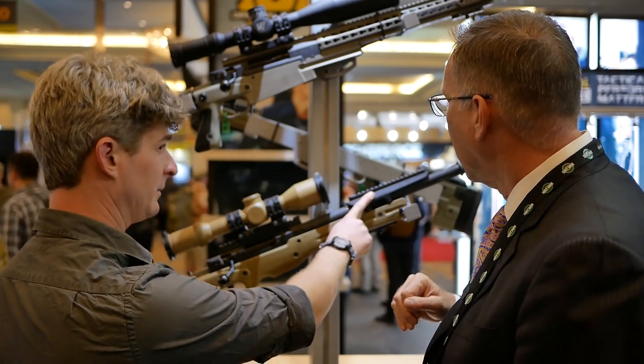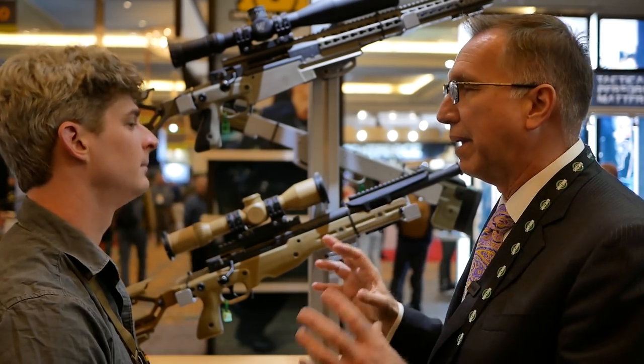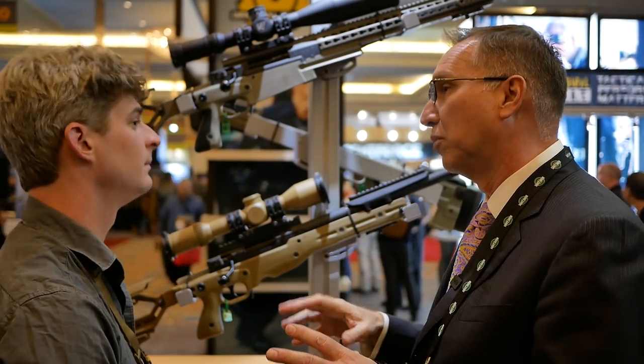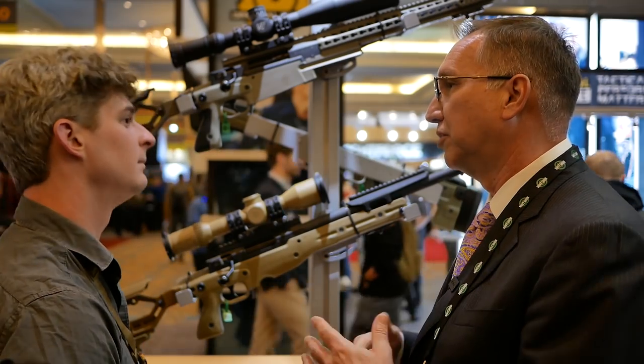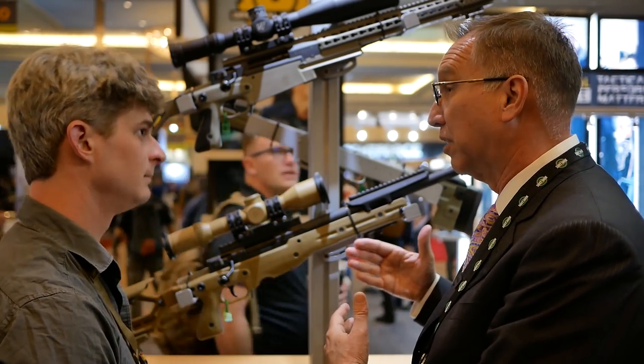Does this come standard with it? This is an accessory, so we expect this rifle to make it very approachable as an initial purchase, and then if they want to configure it up later, that's available to them.